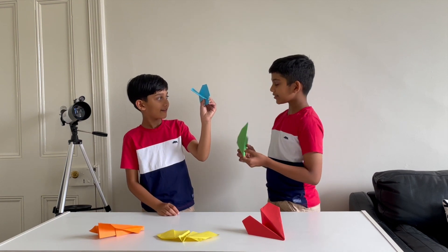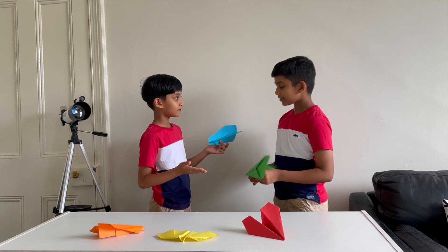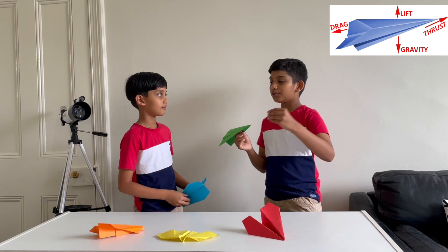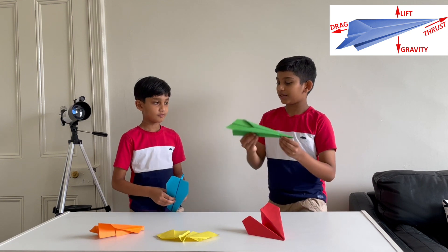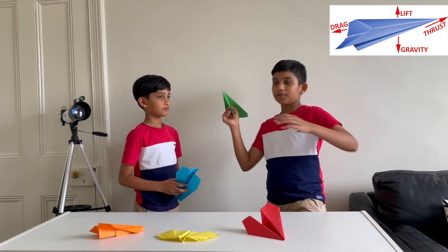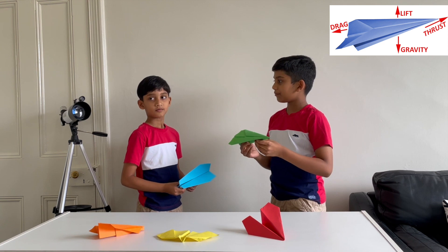Hey brother, do you know things about a paper airplane? I mean, I know I'm Belgian, but I don't know what it means. Do you? Yes I do. We got thrust — it's what allows a paper airplane to move freely. It's like gravity, it pulls things down to the earth. Drag, which is like air resistance. And lift off for a paper airplane. Lift allows the paper airplane to move upwards and fly.